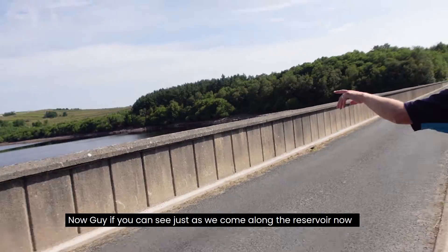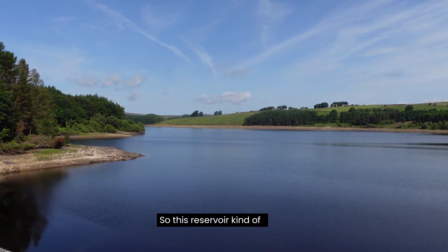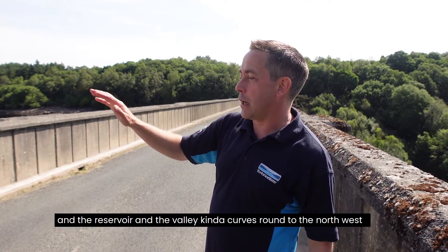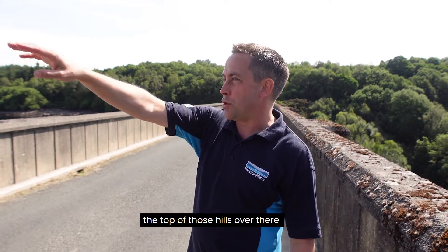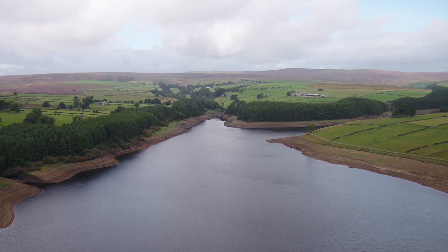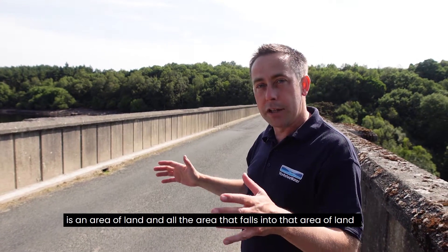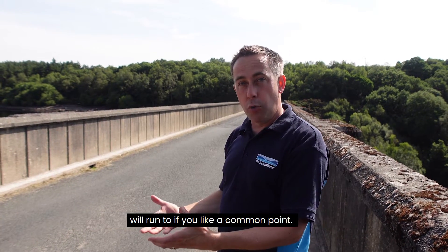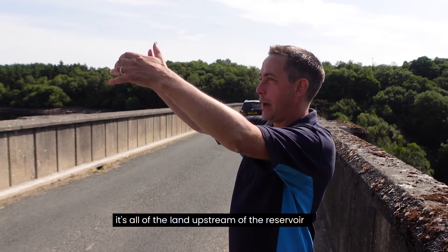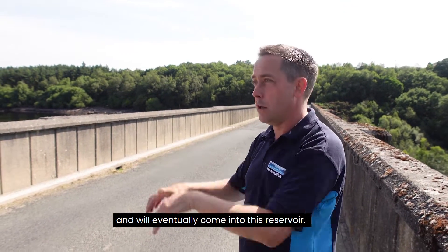You can see the valley beginning to open up as we come along the reservoir. We're facing pretty much due north right now, and the valley curves around to the northwest. The top of the catchment — those hills over there — is probably about seven or eight kilometres further upstream. A catchment is basically an area of land where all the water that falls will run to a common point. In this case, it's all the land upstream of the reservoir where rain falls into the becks and rivers and eventually comes into this reservoir.